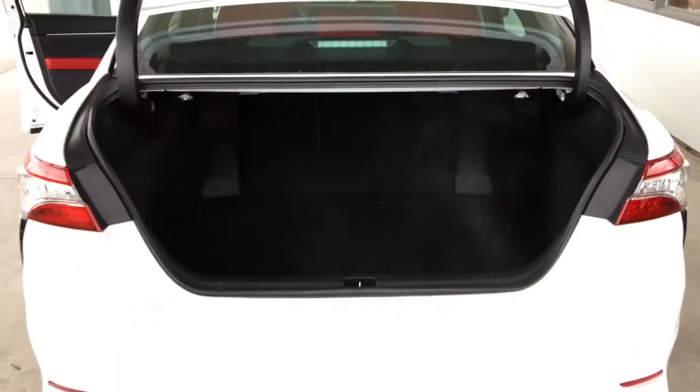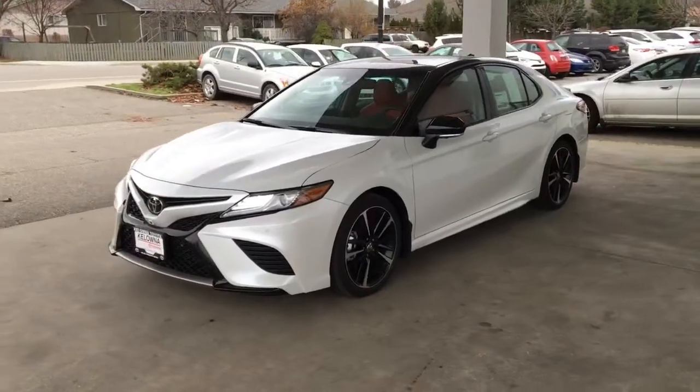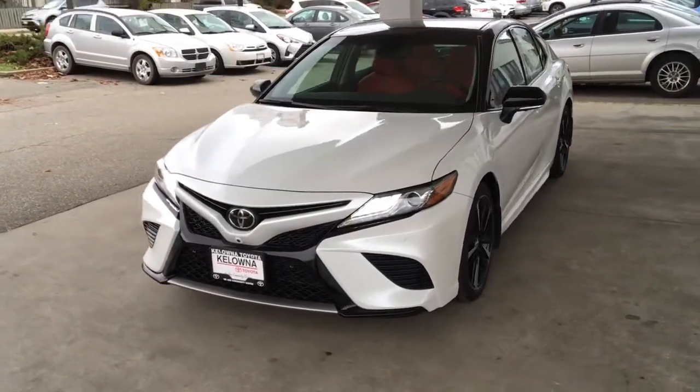The large carpeted trunk offers plenty of luggage capacity for extended road trips. This sleek sedan looks sharp with a special platinum pearl white and black premium paint package and a panoramic moonroof.